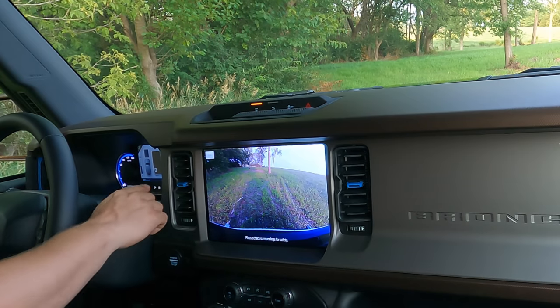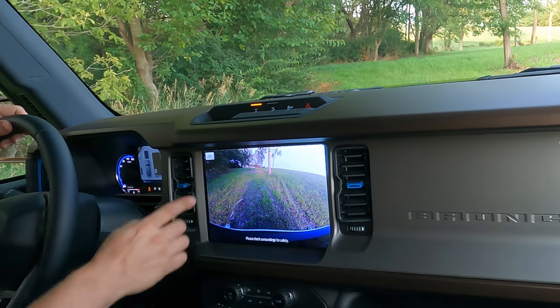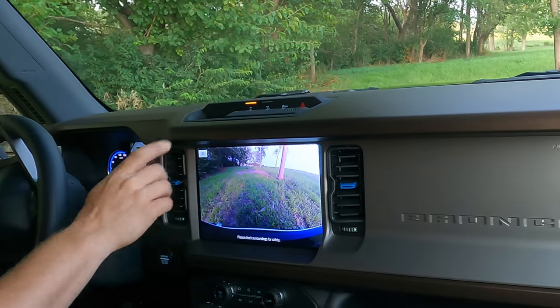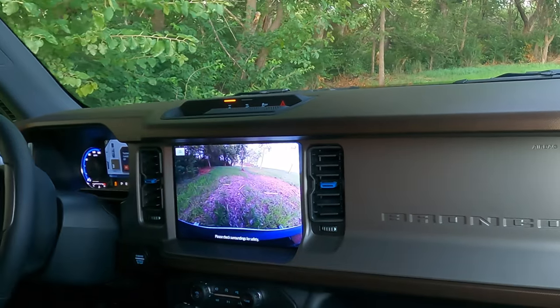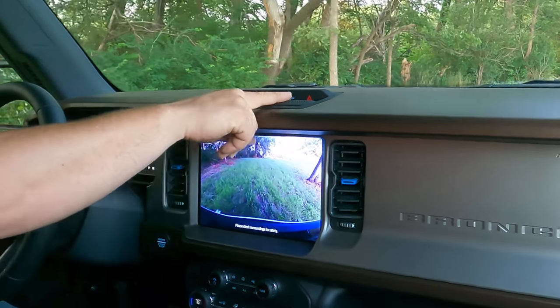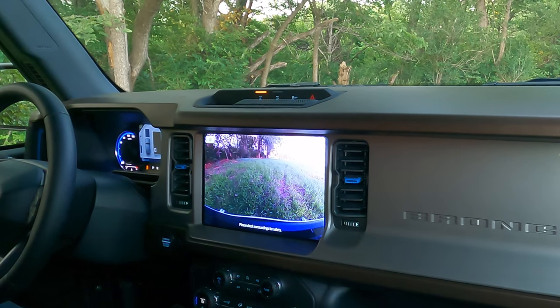So right now we're in four high, and over here on my screen it shows that my rear differential is locked — it also indicates it up here. I can turn my rear diff on and off, and we can turn traction control on and off. It's kind of strange that they didn't put another indicator light up there to let you know that your traction control is off so you don't forget about that.